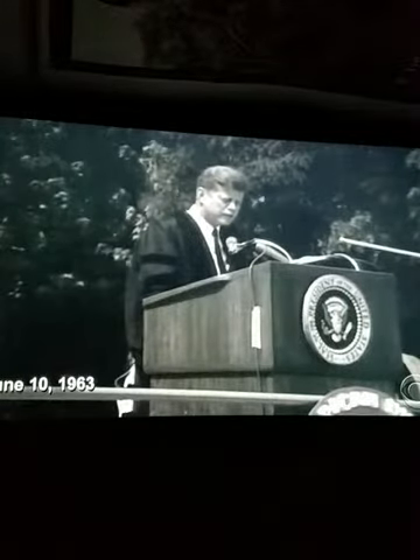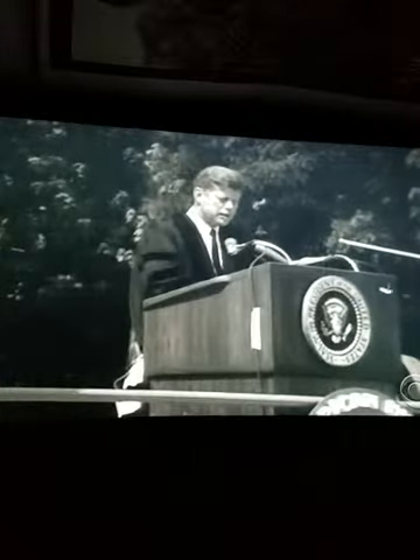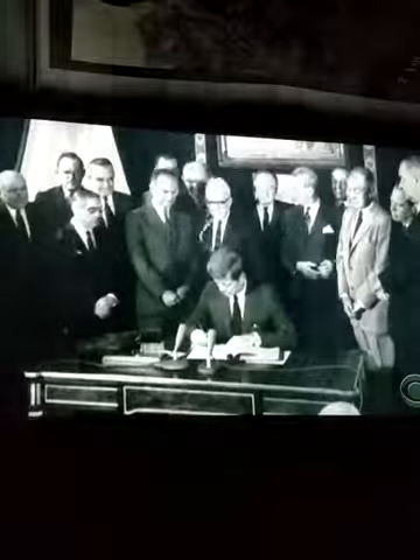"I now declare that the United States does not propose to conduct nuclear tests in the atmosphere so long as other states do not do so." That ended in 1963 when, for the good of the planet, the U.S. and the Soviet Union agreed to stop testing in the atmosphere. Let's play this in fast motion — you can see that mock stem crawling up.